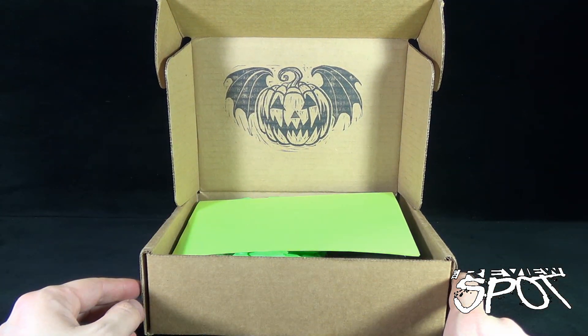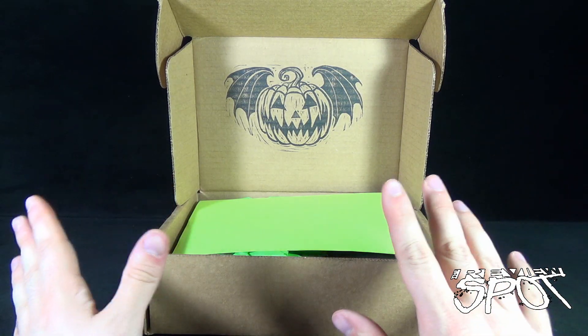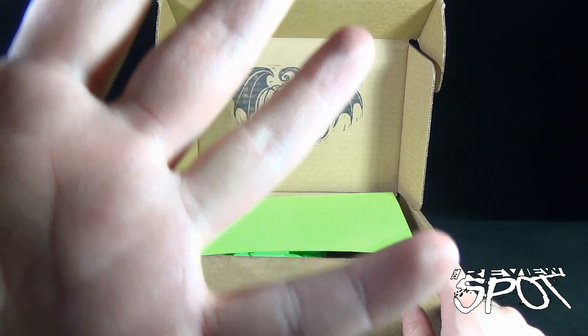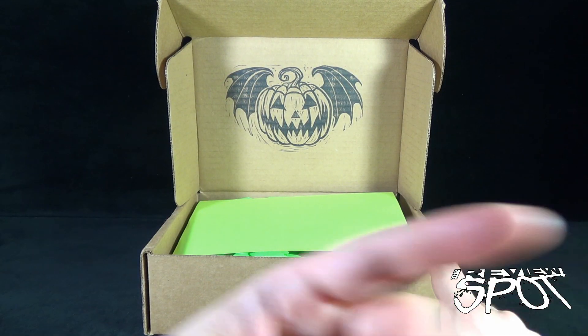Hey, look at that — there's a jack-o-lantern with some wings. I'm not a big tattoo guy, I'm just going to say, but having said that I would entertain something like that on my arm. Maybe not on my face because that would draw attention, but maybe on my arm — maybe on this arm over here.